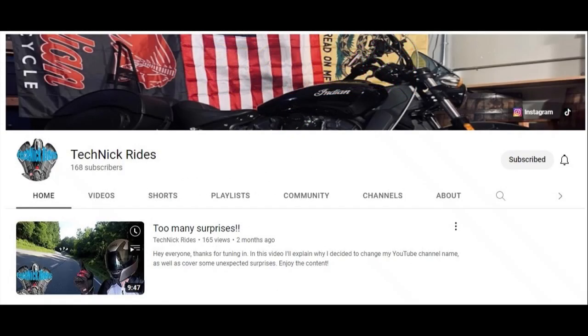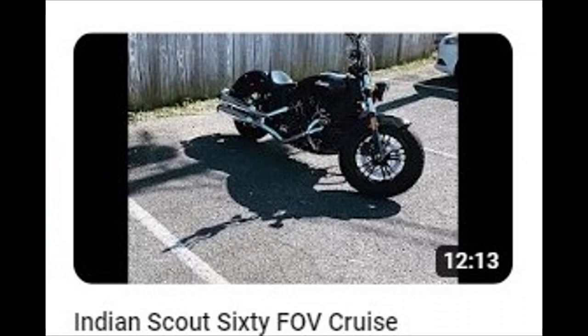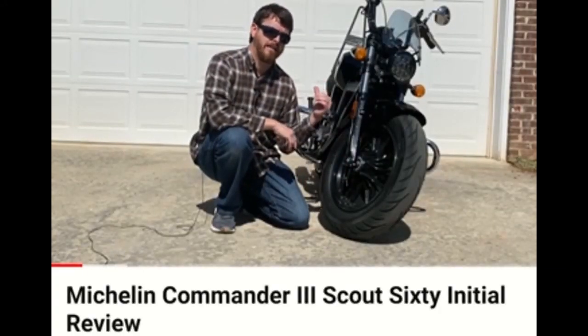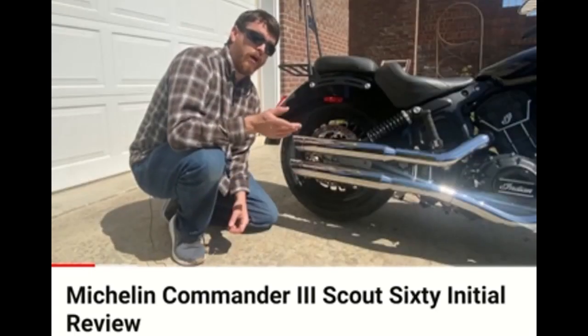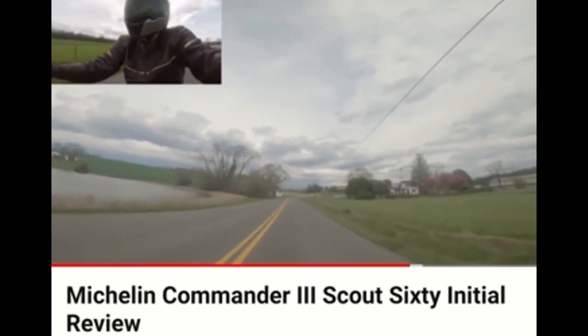Technic Rides. Where have all the motor vloggers gone? Well, Technic Rides is still here with his Indian Scout 60 motorcycle. On the front he has the 130/90 16s, and on the rear, the 150/80 16s. As far as the suspension goes on this bike, it's still the original from the Indian Scout 60. Those do come in two different versions — the Cruiser Style and the Touring Edition — with the fronts at 36 PSI.